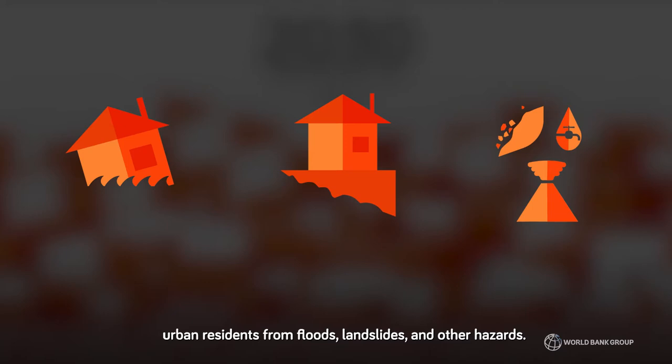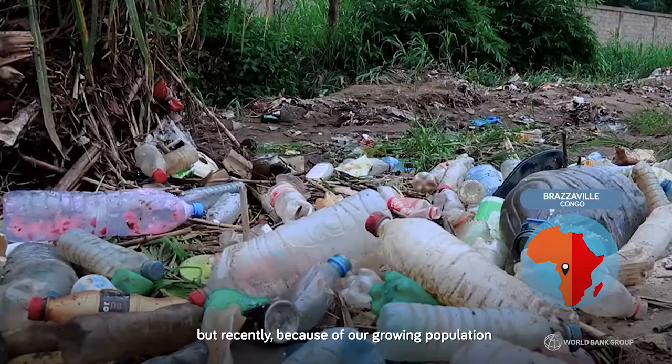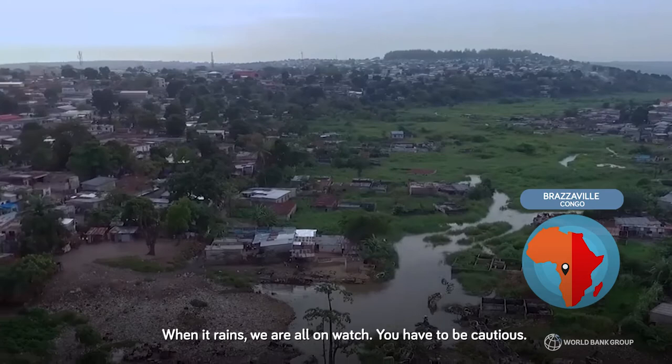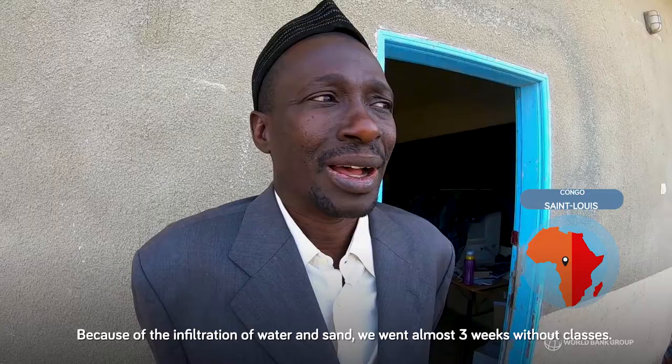Before, these two rivers that you see had a very large section that could contain water without problems. But in our days, with the augmentation of the population and also the situation of waste for the collectors, these two rivers are saturated with waste. When it rains, we are at risk. We have to be careful — even if it rains at 3 in the morning, we do not sleep.